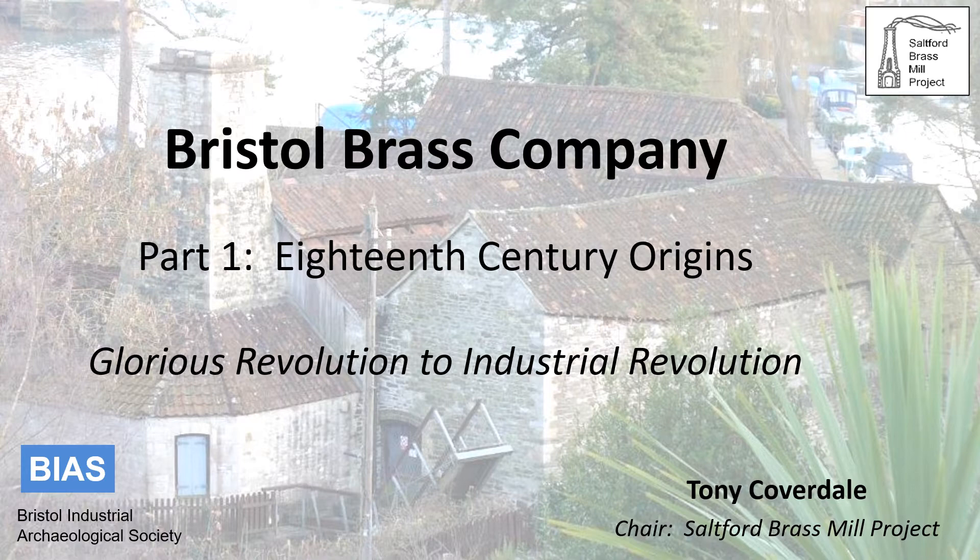It is the first of four presentations on the brass industry and addresses the origins of the brass company, the drivers for its formation, the markets it sought to supply, the methods of brass production, the sources of raw materials, and the people who worked in the industry. The strapline 'Glorious Revolution to Industrial Revolution' reflects upon the fact that the 1688 Glorious Revolution led to the repeal of a number of monopolies which created the conditions in which the Bristol Brass Company could flourish, and that the technical advances made by the company sowed the seeds for the Industrial Revolution.